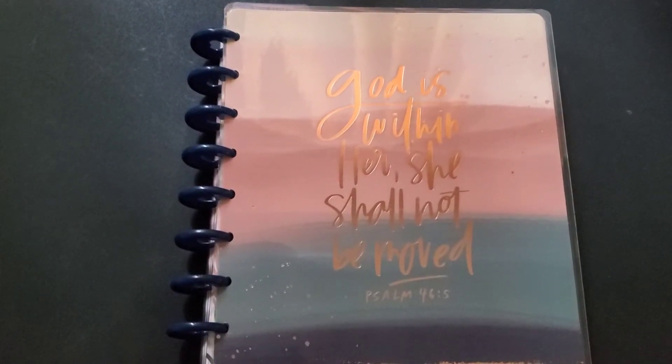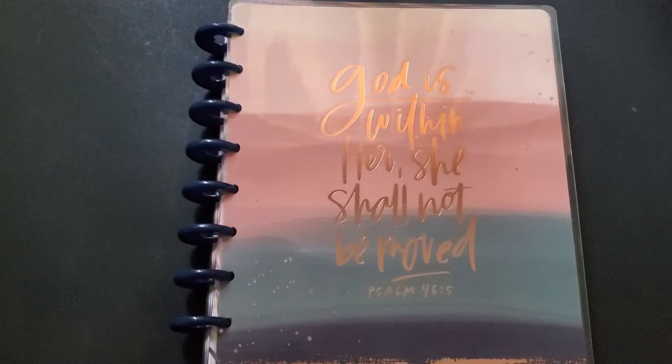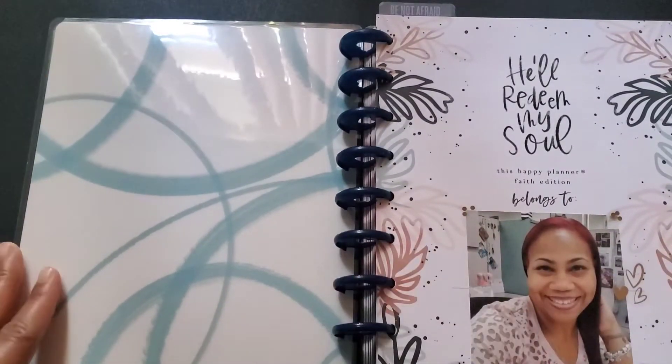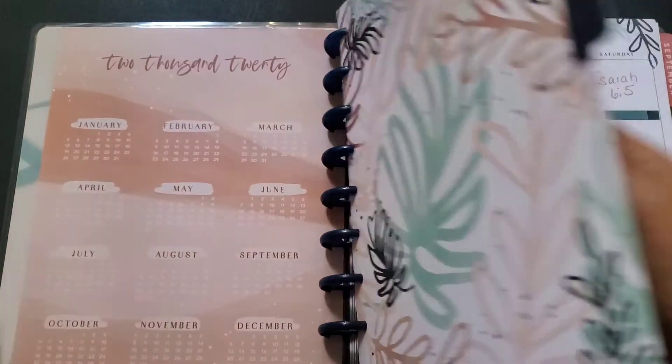What's up YouTube, it's Kathy! Welcome to my channel Kathy's Creations and welcome to my July 2020 planner setup. Let's get right into it. This is my faith planner — it's more like a journal, it's not really a planner.